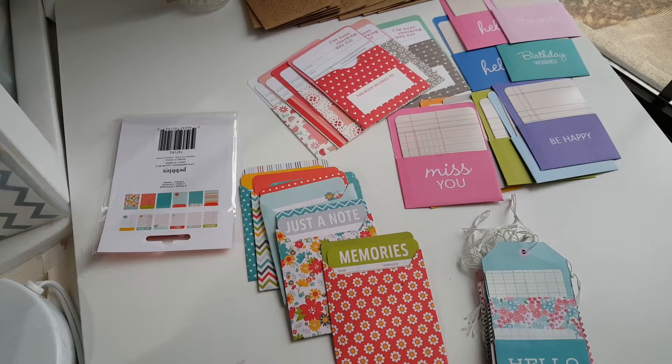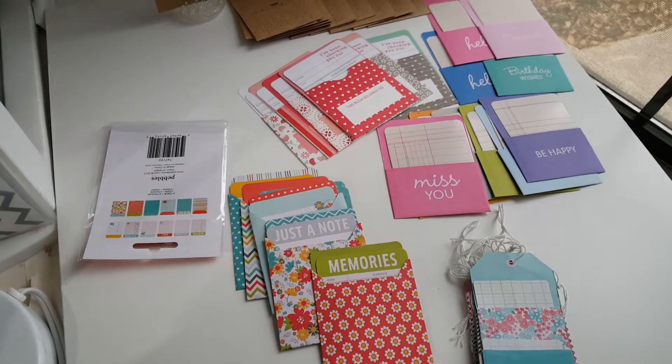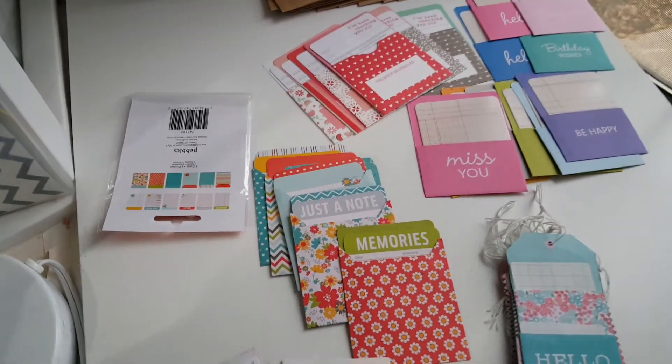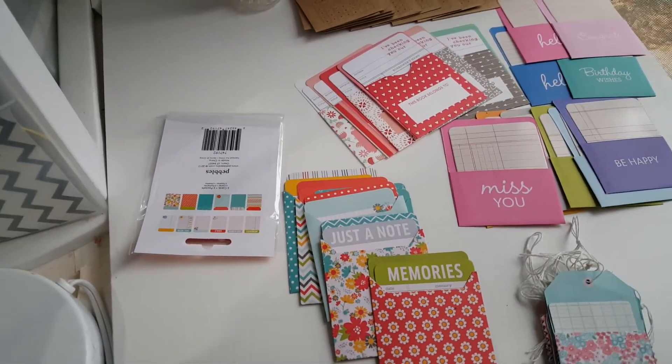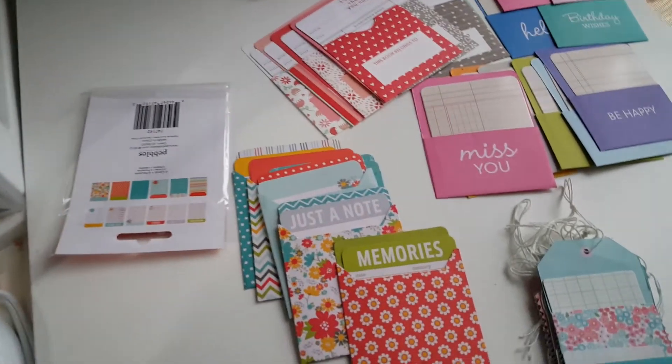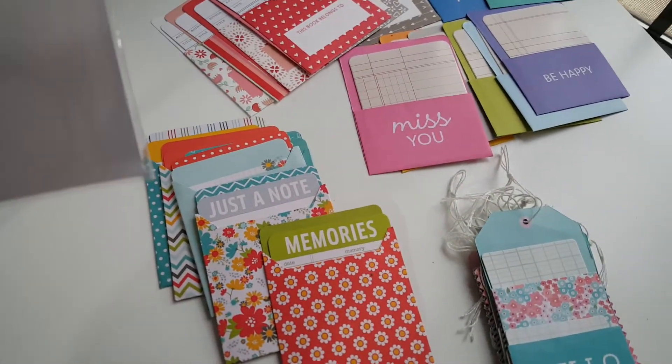Hi y'all, it's Alice with Vintage Galley Teens. I'm coming to you just to show you what I posted up on my Etsy shop — it's happycreating.etsy.com. I received a ton of little pockets, library cards, and tags. Let me just go through them and tell you which ones are which.